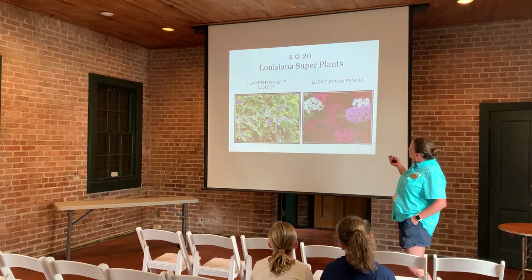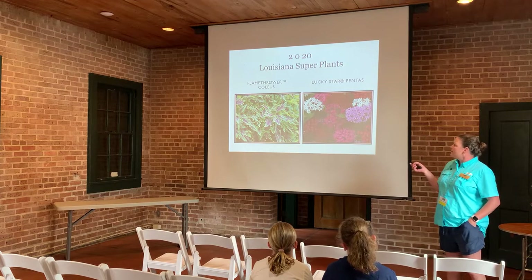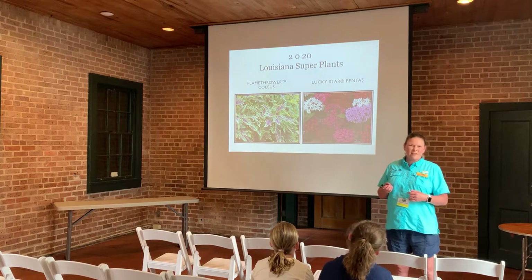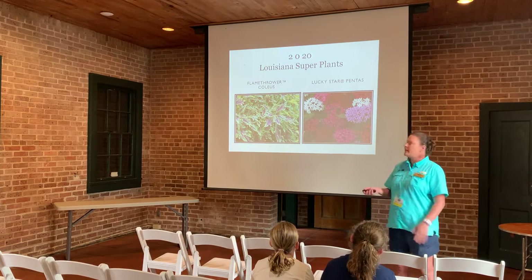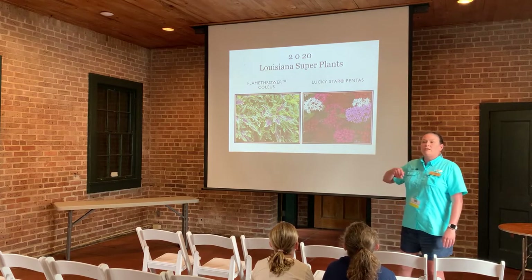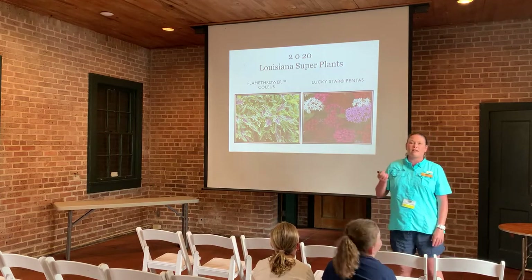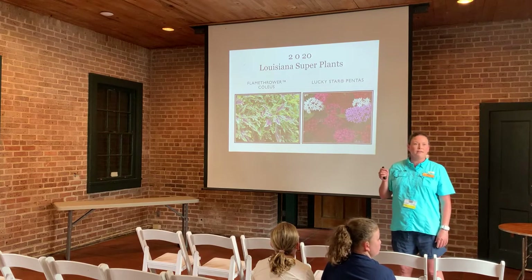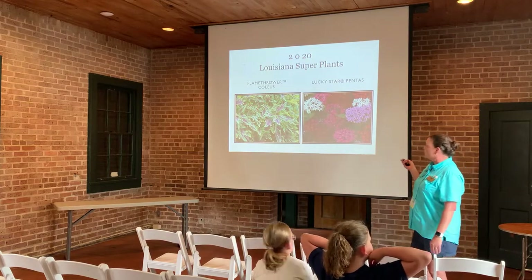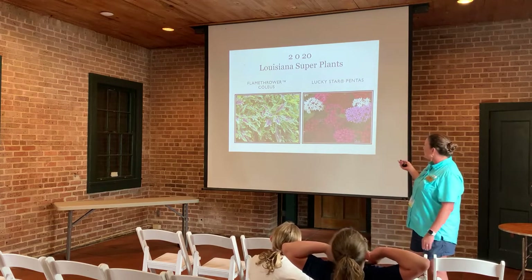For 2020, we also have the Flamethrower Coleus — just gorgeous foliage. These will produce flowers in late summer, but we grow coleus for its foliage with all sorts of interesting colors and combinations. When they do flower, it's almost a true blue color and people typically cut those back. Then we have the Lucky Star Pentas — very gorgeous, wonderful for pollinators. Butterflies just love them and they come in lots of different colors.